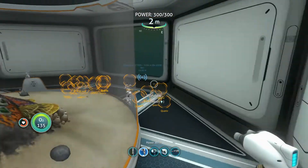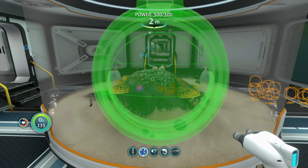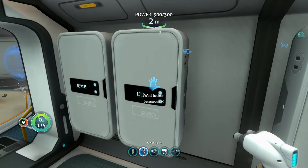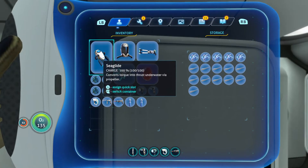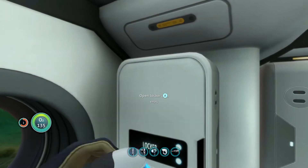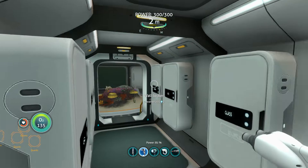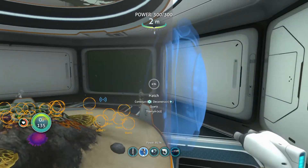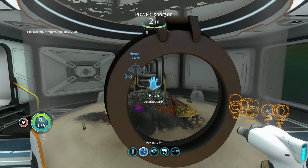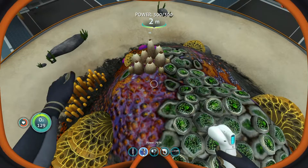Maybe we'll put our door here — I think it needs a door. Yes. Okay, we need quartz so we can get in there. Right there. There we go — nice, we are inside. Use planter, okay.